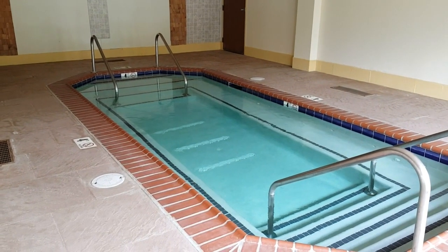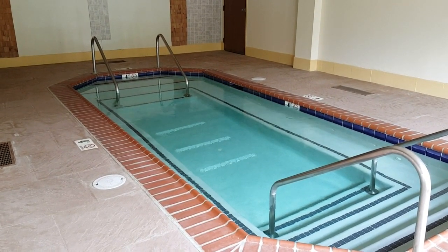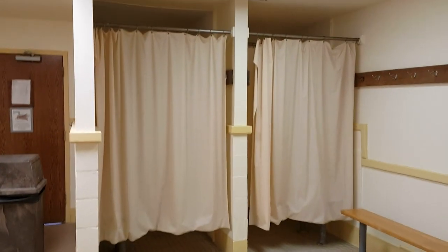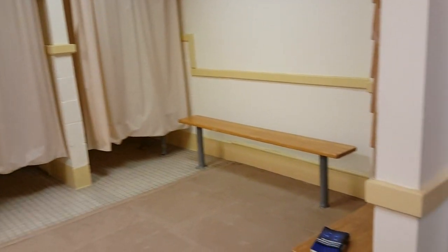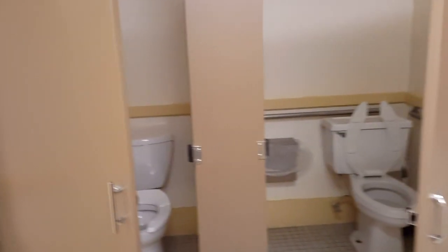There's a very nice indoor spa here. This is adults only, and there are dressing rooms and washrooms attached. Inside the dressing room for the spa area, it's got two shower stalls, a couple of benches, and some toilet stalls.